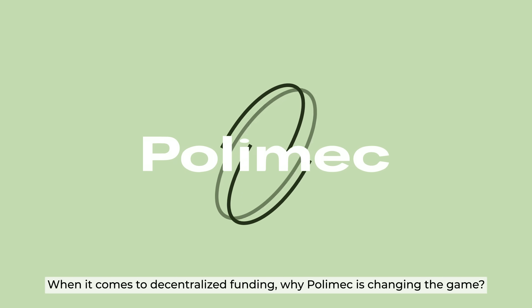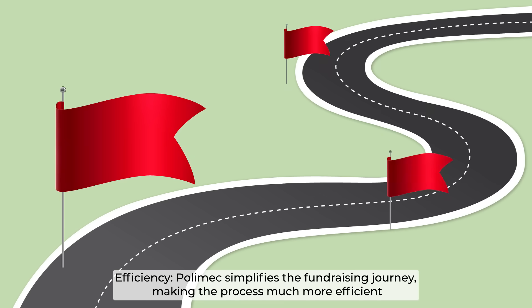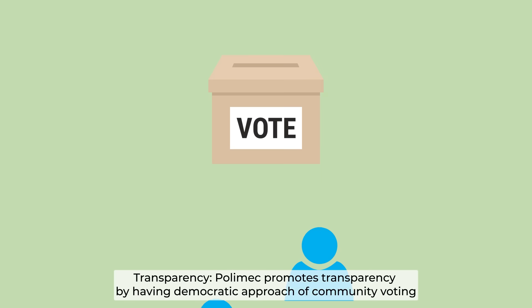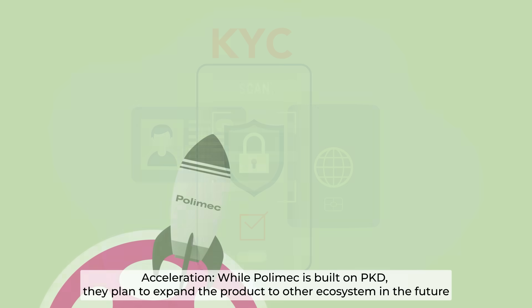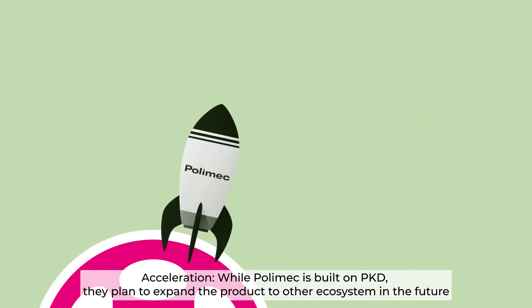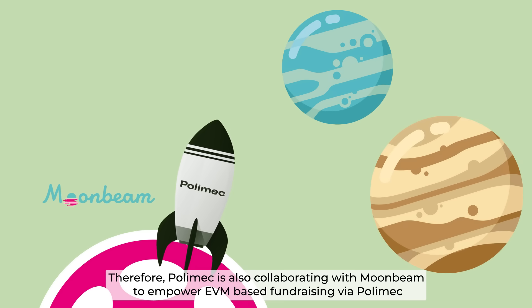When it comes to decentralized funding, why is Polymesh changing the game? Efficiency — Polymesh simplifies the fundraising journey, making the process much more efficient. Transparency — Polymesh promotes transparency through a democratic approach of community voting. Authentication — Polymesh prevents fraudulent or unauthorized activities at the initial stage of KYC. Acceleration — while Polymesh is built on Polkadot, they plan to expand the product to other ecosystems in the future, and are collaborating with Moonbeam to empower EVM-based fundraising via Polymesh.